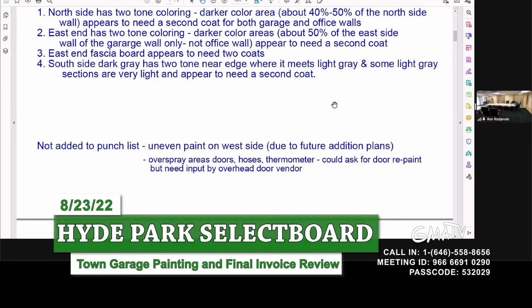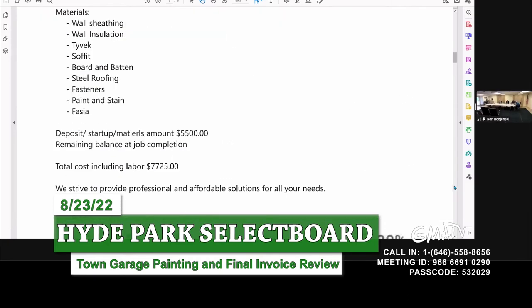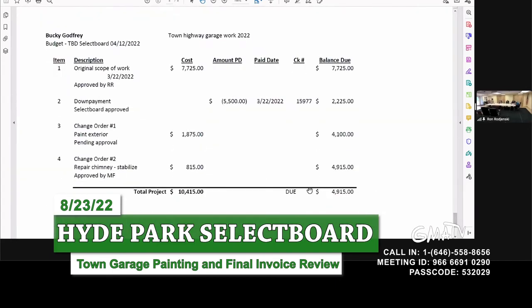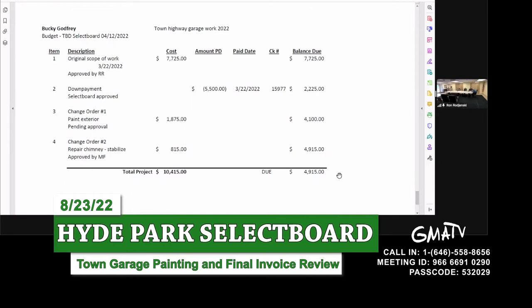Just give us an update when you come to some sort of conclusion and a date or time when you think you'll have it done. I figured this way I knew what you guys were thinking and we're on the same page. I'll have some numbers tomorrow. Do we want to release any of the $4,915 or partial? If you're going to continue with Bucky, he's completed his work and now we're doing another change order, number three.